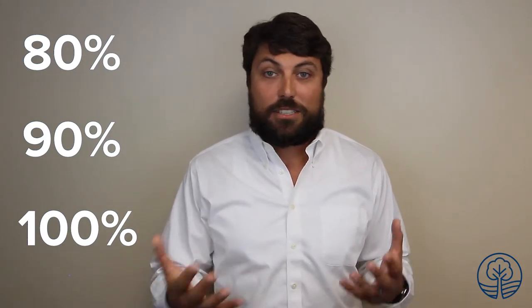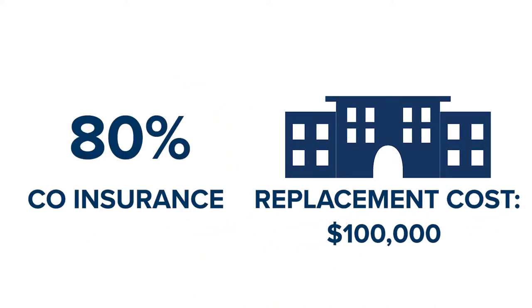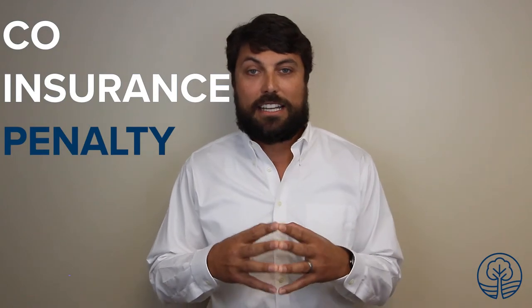What you'll see on coinsurance is usually an 80%, 90%, or 100% coinsurance clause. For today's example, I just want to use the 80% coinsurance rule. Let's say we determined that the value or the cost to replace your building is going to be $100,000, but the coinsurance is 80%. What we're saying is that you have to have at least 80% of the replacement cost of that building — so in our example, you have to have $80,000 of coverage in order to not get hit with a coinsurance penalty.